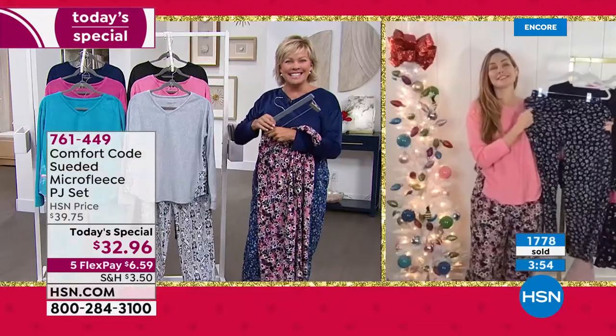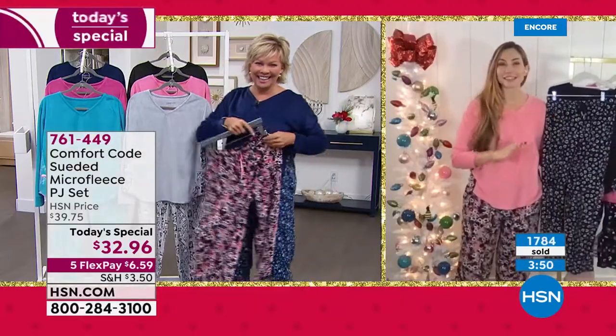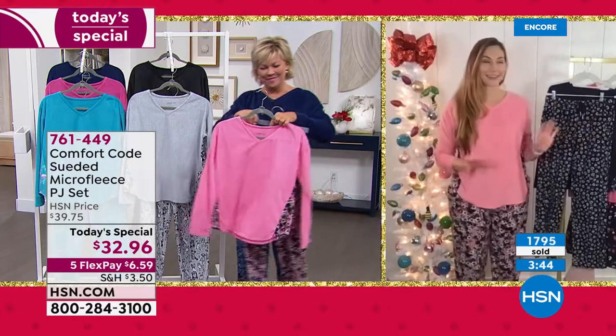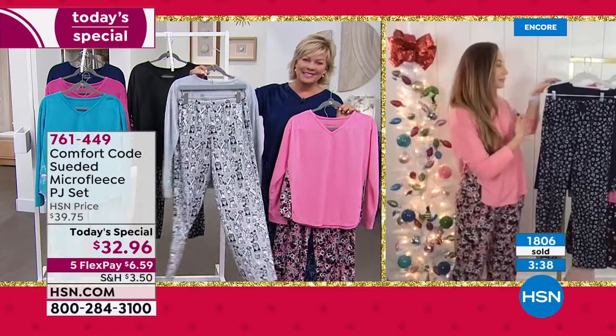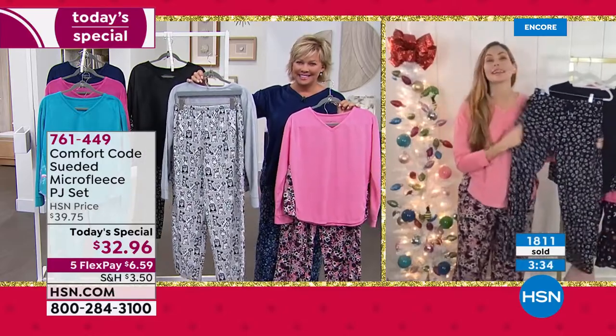Judgment-free PJs. You don't have to sit in these and go, oh, I'm feeling where that Quix bar went. Our PJs are not going to judge you — you're going to feel completely comfortable. You're going to feel comforted and warm, and feel stylish and appropriate.